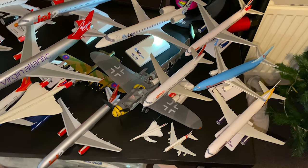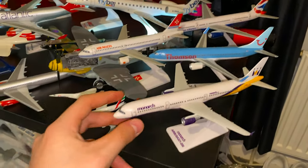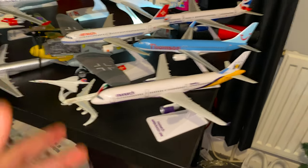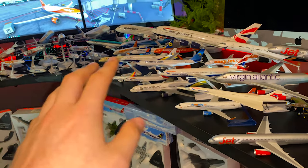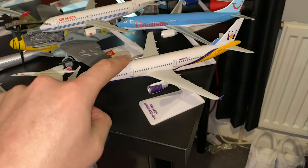And cue the iPhone microphone quality. So basically these planes I have here are just like the ones that you get off the aircraft. They're not that amazing, but I like them — they're cool when you have a load of them. Obviously we've got a Monarch model, which they don't fly anymore, so this is cool to have one of these.